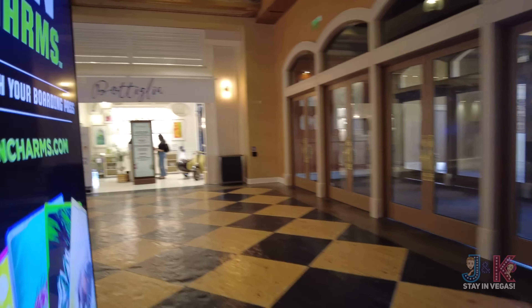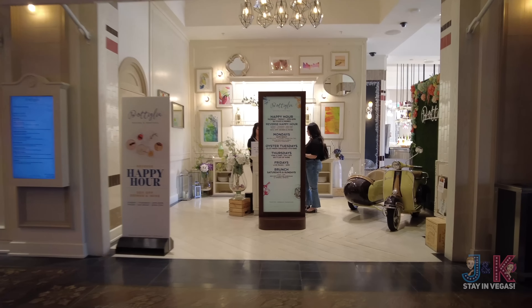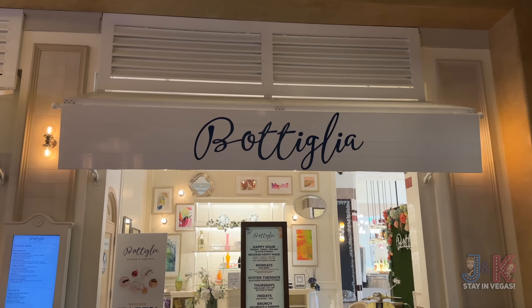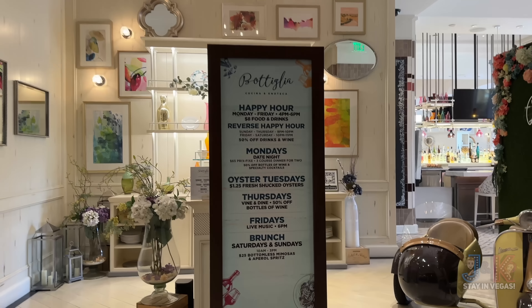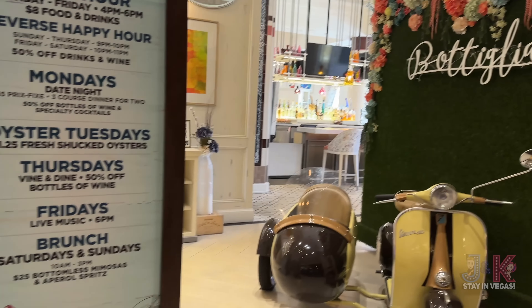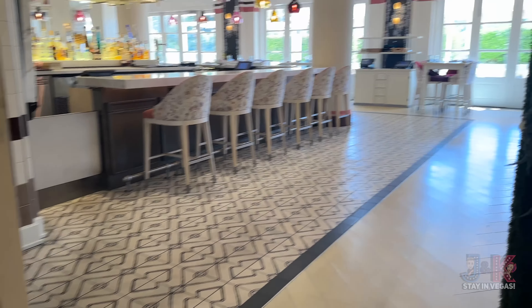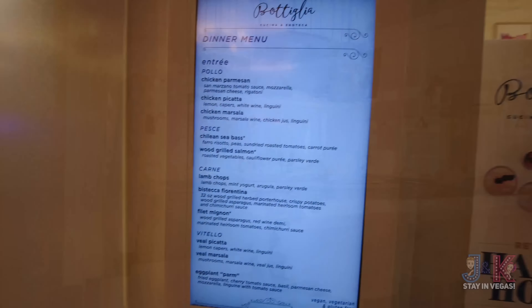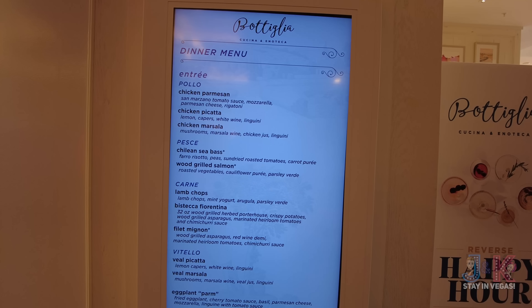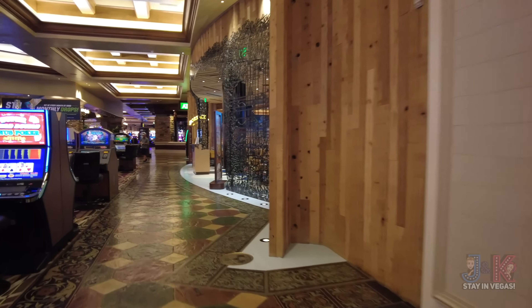Next up is Pagliacci — I'm horrible with that name — it's Cucina Enoteca, an Italian restaurant. There are some of their specials, date nights, and dinner menus. They've got some cool artwork here — all retro Italian, very 1940s looking.